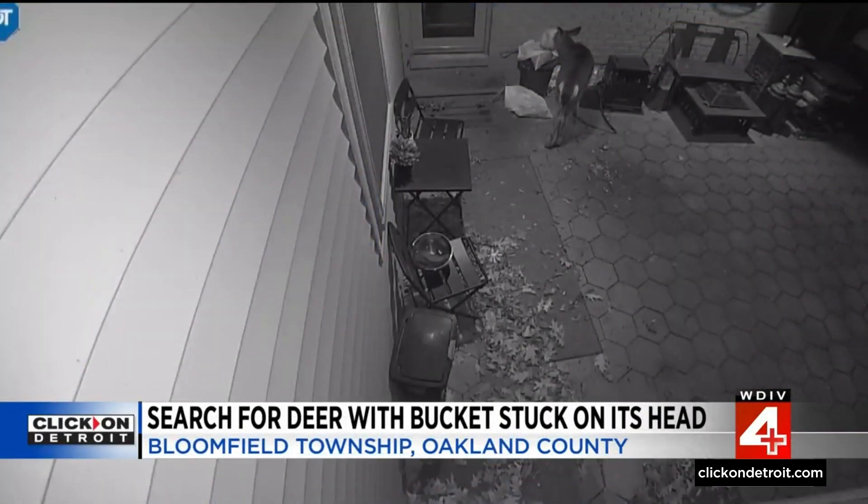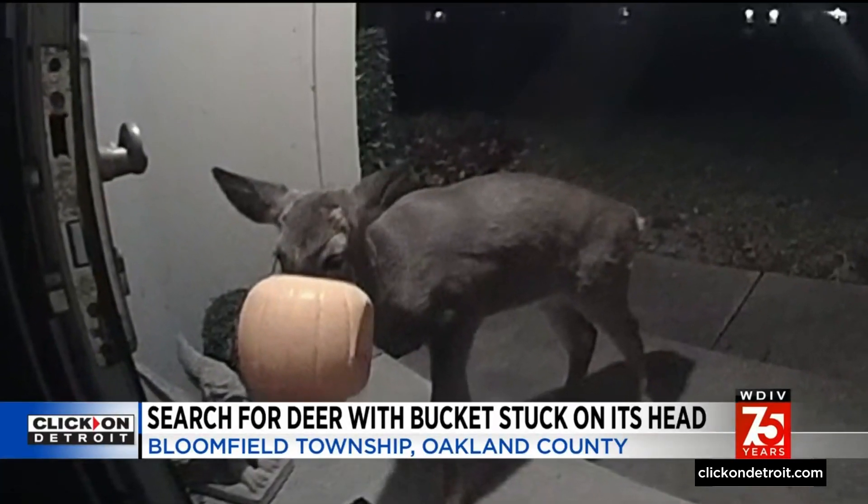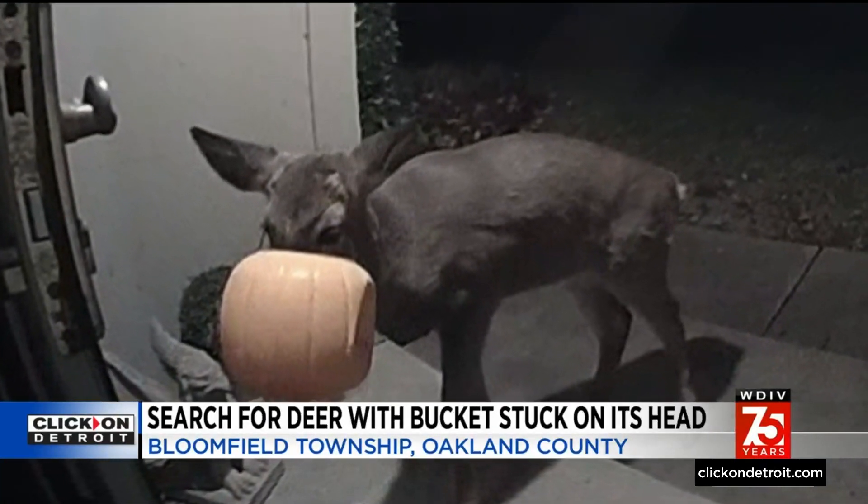We sometimes see animals in the wild get things stuck on their heads — it can be amusing, but it can also become quickly dangerous for the animal. In Bloomfield Township in the Woodward Square Lake area, a young deer has gotten a Halloween bucket stuck on its head. As Jason Colthor reports, the list of humans trying to help is growing.